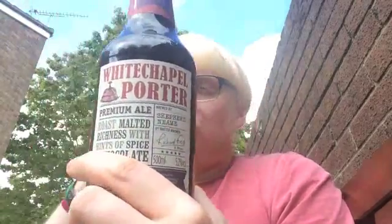Today we have the Whitechapel Porter coming in at 5.2%, roast malted richness with hints of spice and chocolate. The back reads: rich warming ale brewed over a unique blend of pale crystalline chocolate malts using chalk filtered mineral water by Britain's oldest brewer — so not really giving too much away apart from the brief description on the front.